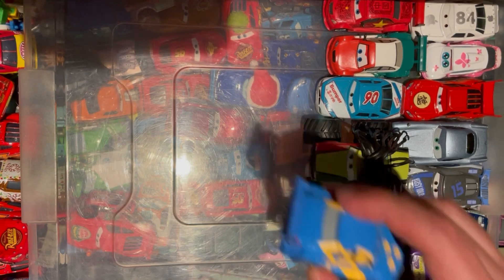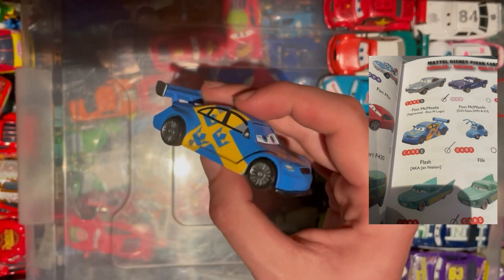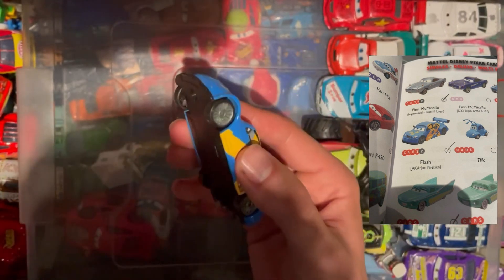Last but not least, we have the Swedish Cars 2 World Grand Prix racer. I can't find his name but it'll probably be on the side here. Yeah, nice to tick him off the list.